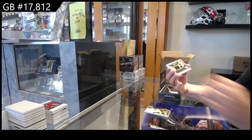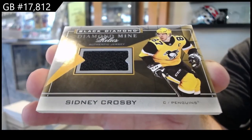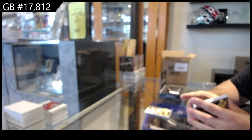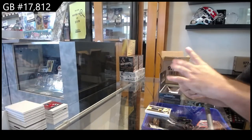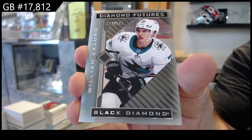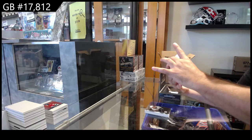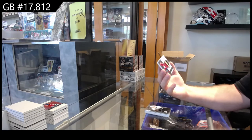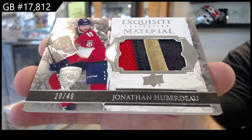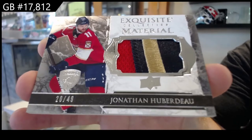We've got not-numbered diamond mine relics — Sydney Crosby for Pittsburgh. Nice — might be a short print, I'm guessing. We've got a diamond futures for the San Jose Sharks of Ecklin — he actually has a decent rookie that we missed in the first case, I believe. Ecklin. And holy moly, that's awesome — exquisite patch number to 49, Jonathan Huberdeau.